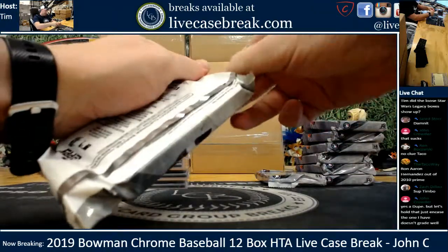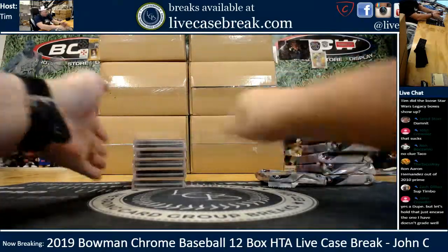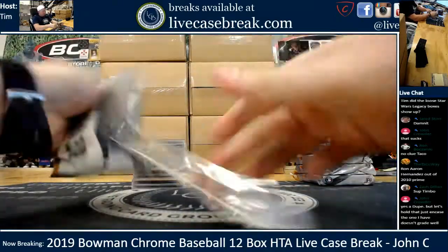If anybody hasn't seen HTA Bowman Chrome, this is how it's packaged. You get a pack with a little sleeve in it. It's got three autos and that's all you get.